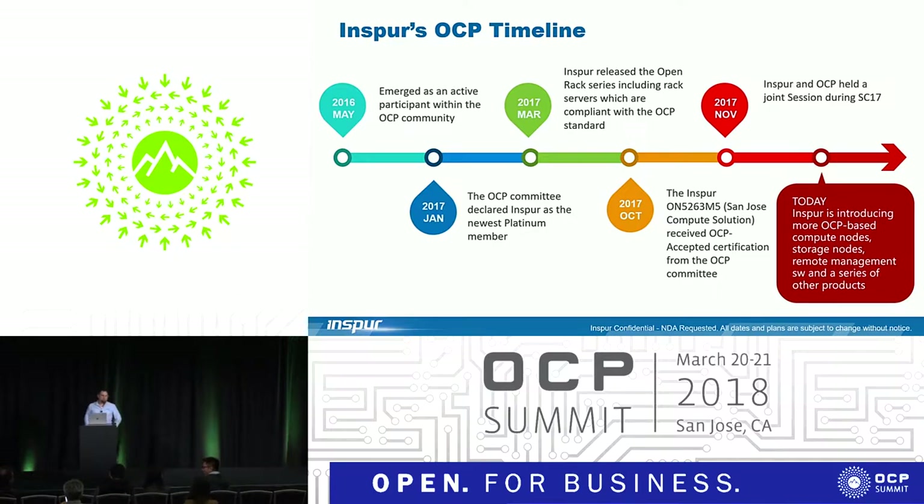To get into Inspur and OCP and the timeline: Inspur has been part of the OCP community now for about a year. January of 2017, we became a platinum member of OCP. We released our OCP Rack in March of 2017, and then in late last year in Q4, we released the Compute Board based on the new Xeon Scalable Architecture.